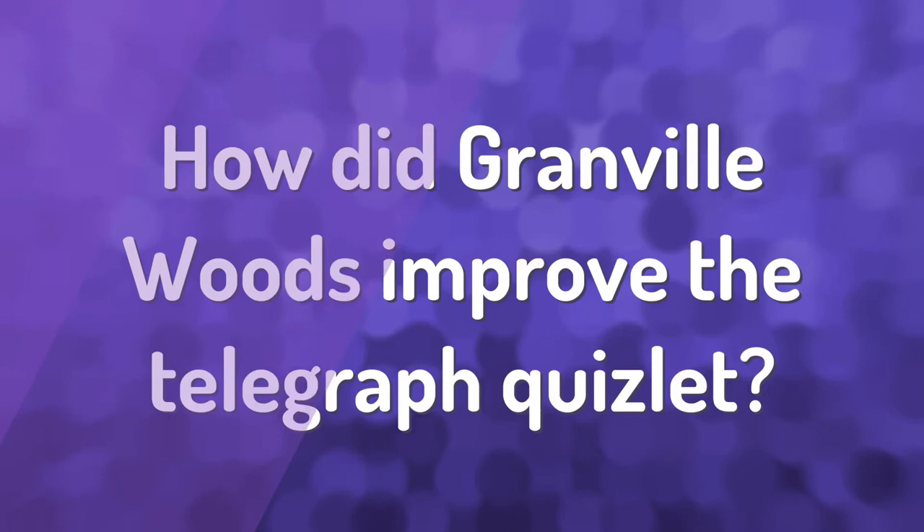How did Granville Woods change the telegraph? In 1887, Woods made it possible to use the telegraph as a recording device, made it easier for untrained people to use the telegraph, and made it possible for moving trains to use telegraphs.